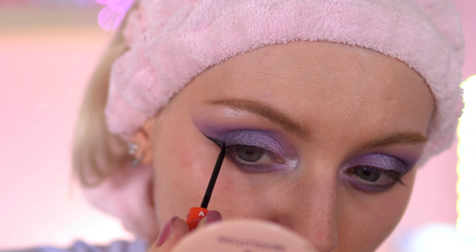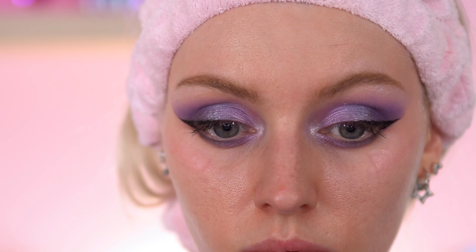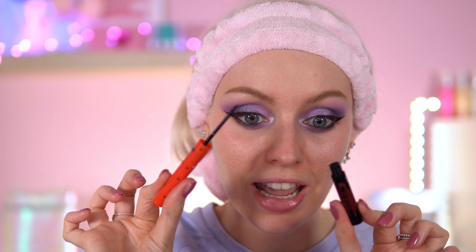Now for the dreaded eyeliner — this is my third time trying it. It came in the Stud gift set along with a red lip gloss and a mascara. Third time around it wasn't as bad, but I still don't find it very user-friendly. If you prefer a really stiff nib with no flex whatsoever you might like it, but I need a liner with a lot of flex so I can manipulate the line — this one just doesn't do that for me.